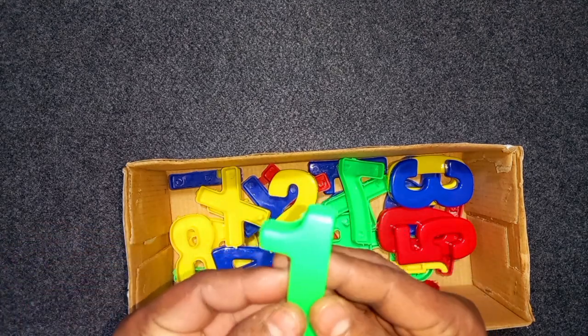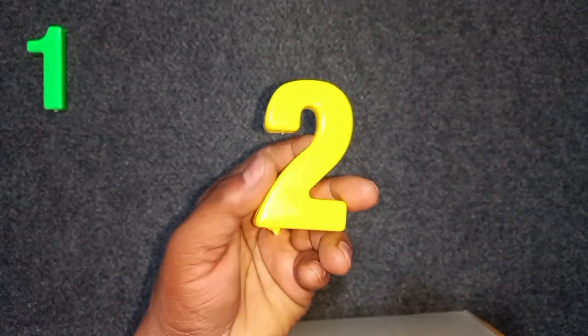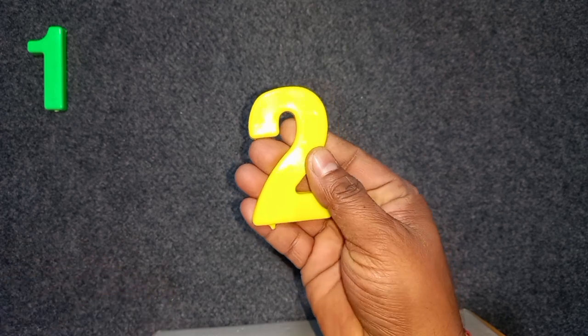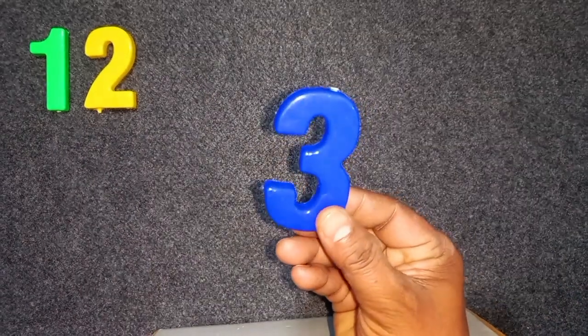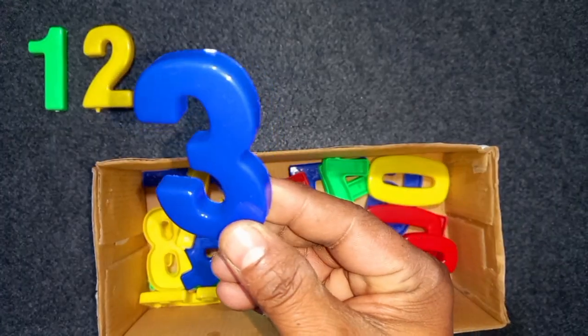Green color, 1. Green color, 1. Yellow color, 2. Yellow color, 2. Wow! Blue color, 3. Blue color, 3. Wow!